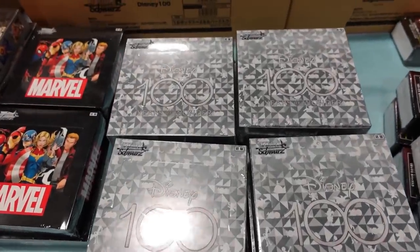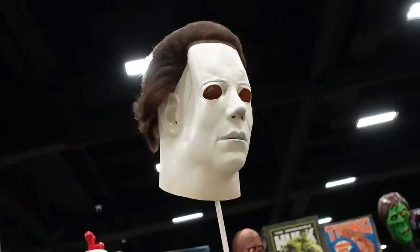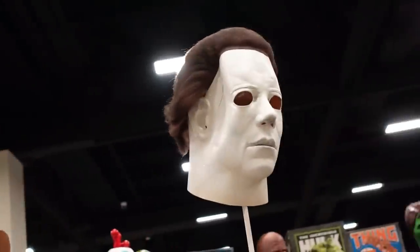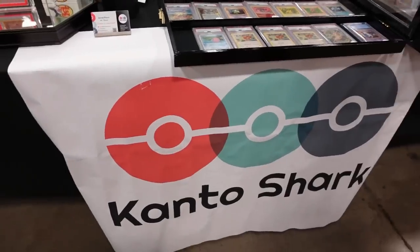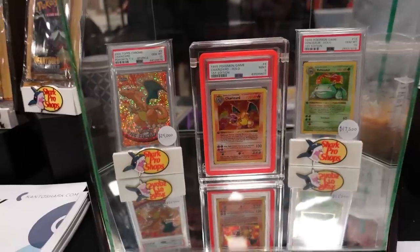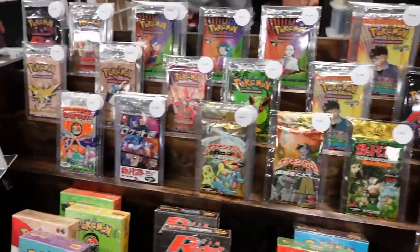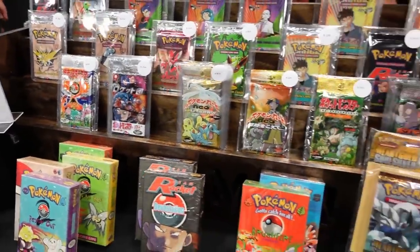Found some Disney 100 boxes and I'm going to open one of those for you guys on the channel. Also spotted a wild Michael — kind of wish I'd bought that mask. We then headed back over to the guys at Kanto Shark to see what they had out, and they had a first edition Zard in a PSA 9, which is crazy, along with some really really nice vintage packs both English and Japanese, and some theme decks as well.